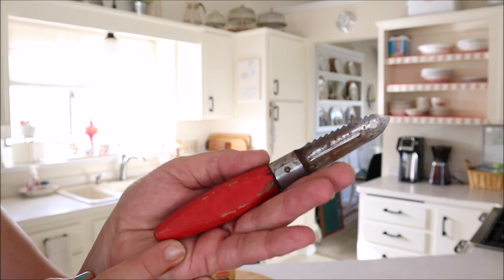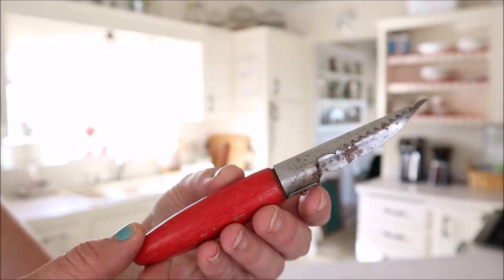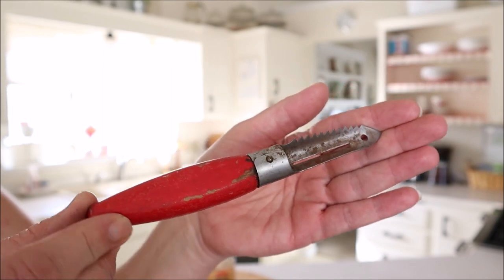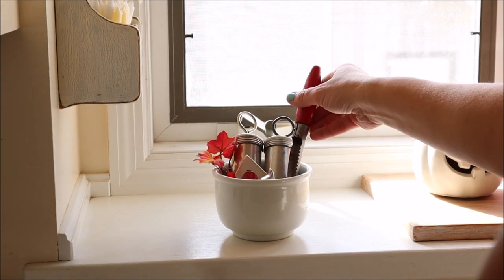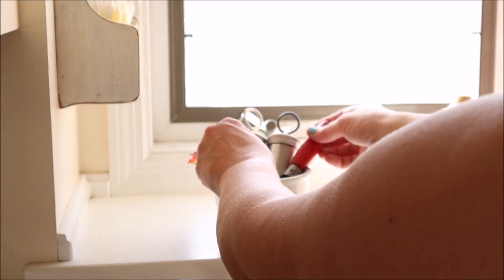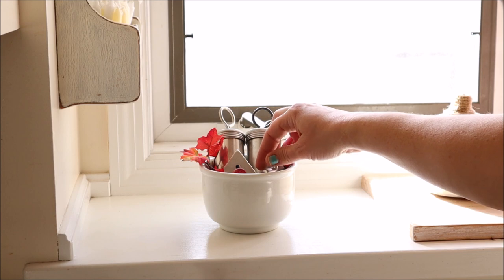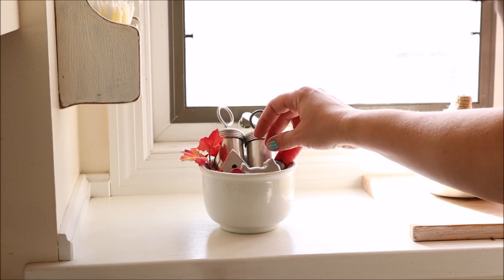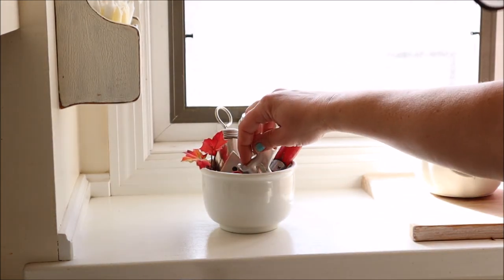I also found this kitchen gadget with a nice red handle which I absolutely love. I believe it is for coring apples, and I wanted to be able to add it somewhere into the mix in my kitchen. On my kitchen windowsill I already had this little bowl filled up with tiny kitchen accessories, so I thought I would add the apple corer into that. It looks really cute, although my Scotty dog cookie cutter and I were not seeing eye to eye — we wrestled for a little bit, but finally we came to terms.